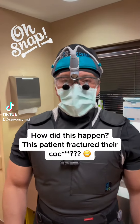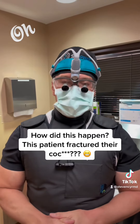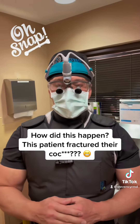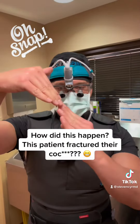Today we're doing a case that I don't do that often, and most people don't do that often because it's not very common. Our patient has a fracture of her coccyx — the very tip of the tailbone. Often what will happen is when people take a hard fall on their bottom, that bone will fracture.